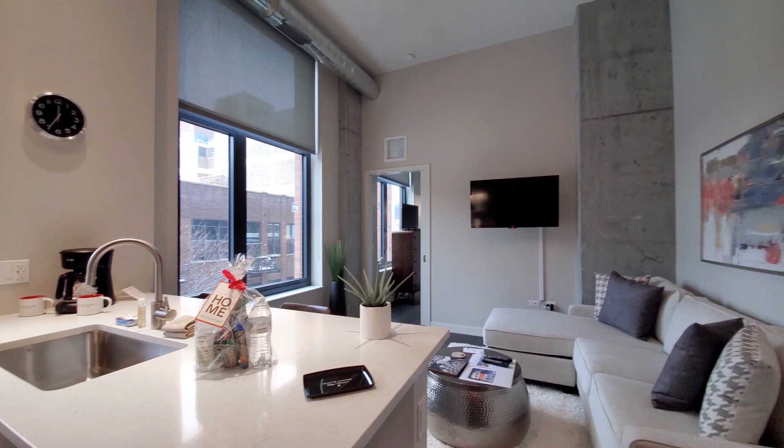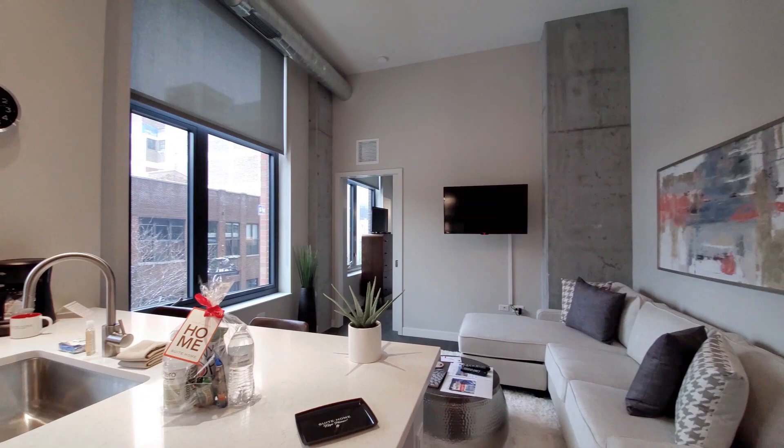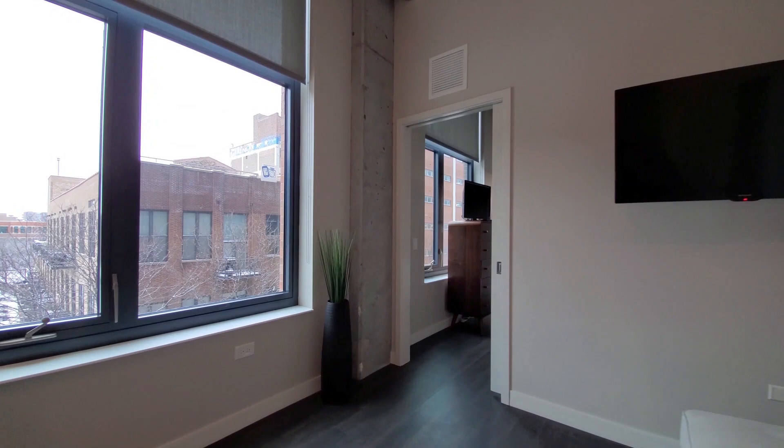Looking at a loft feel here, with ceilings soaring above 11 feet, exposed concrete columns, exposed ductwork. Getting back toward the bedroom, there's hardwood flooring continuing throughout.